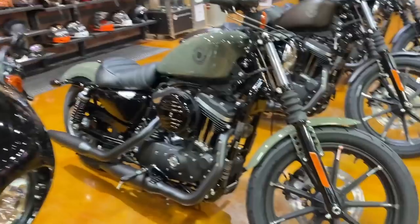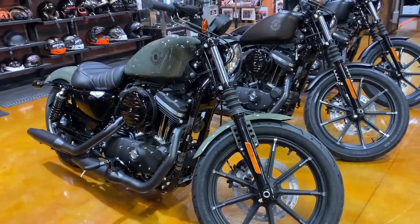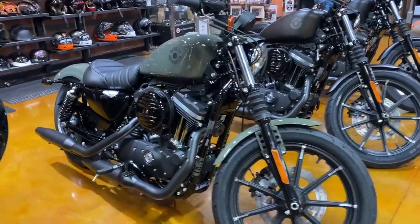Here are the new Sportsters for 2021. Look at this color — this military green. I don't know exactly what they call it but I love it, I love that color.